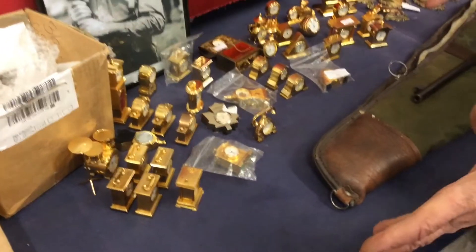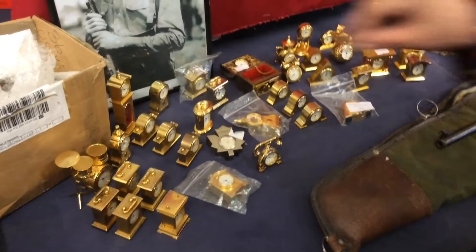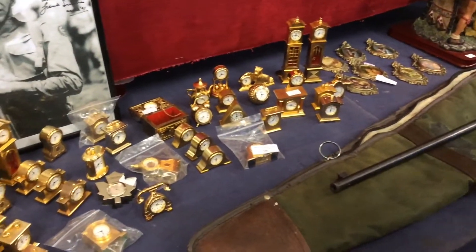Oh look at this — multi-clocks! Loads of little electric clocks. You could use those in your doll's house, couldn't you.